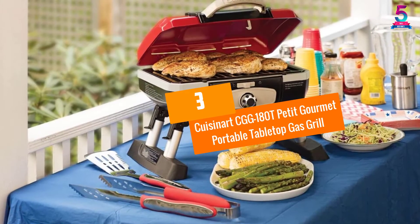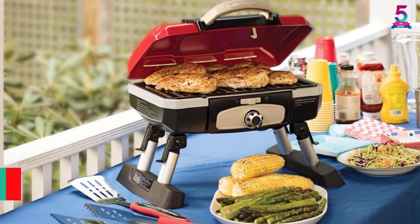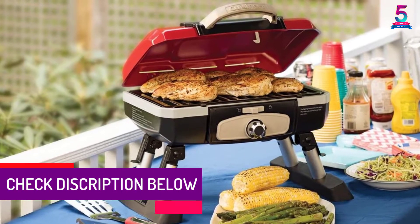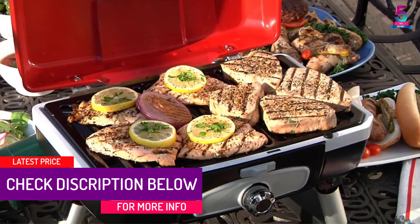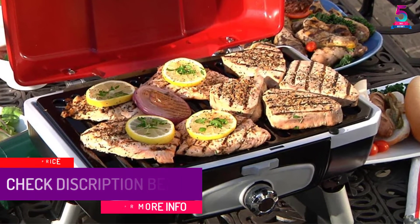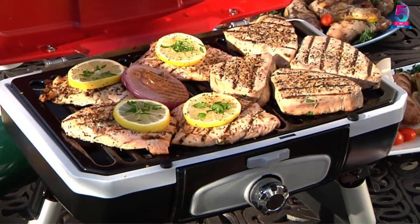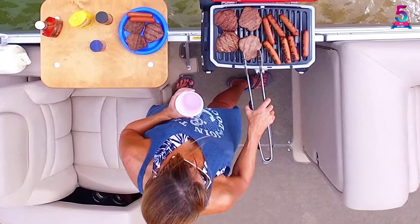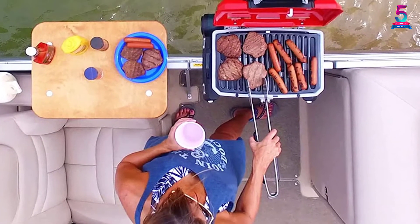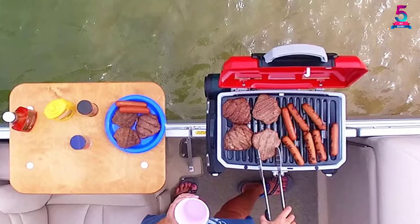At Number 3: Cuisinart CGG-180T Petite Gourmet Portable Tabletop Gas Grill. With the Cuisinart CGG-180T, you can cook burgers, fish, chicken breast, and steak on one surface, making it great for outdoor use. Its legs are made of aluminum, and for durability it combines porcelain and stainless steel finishes.